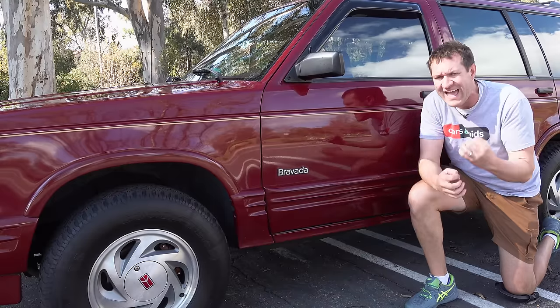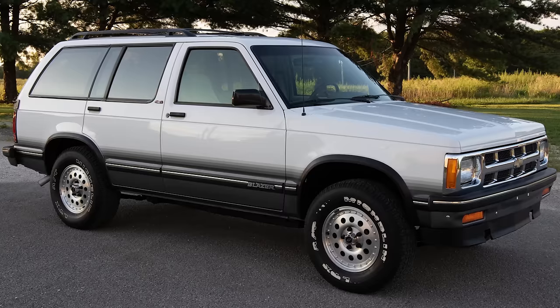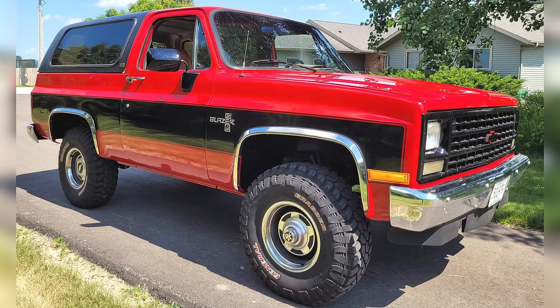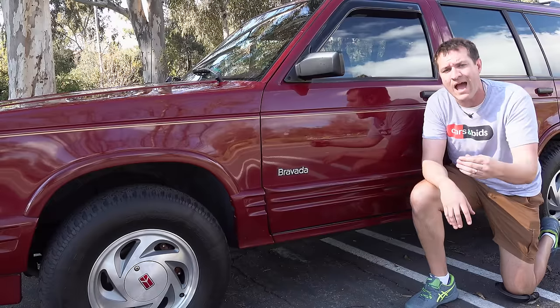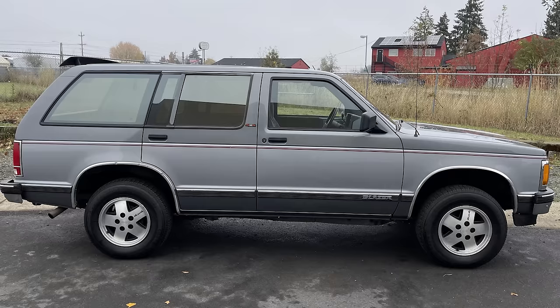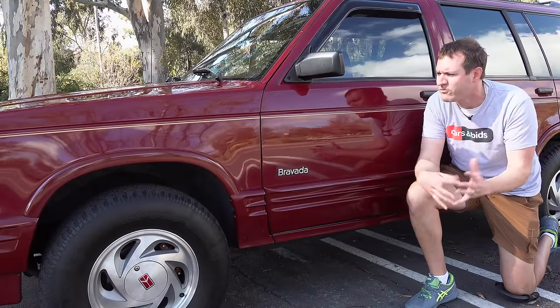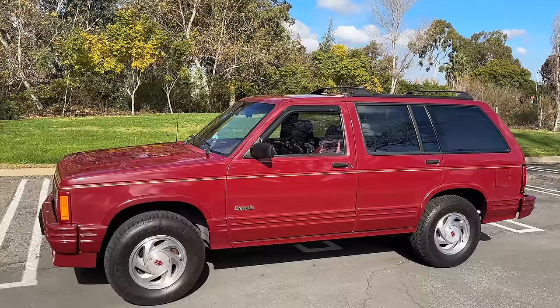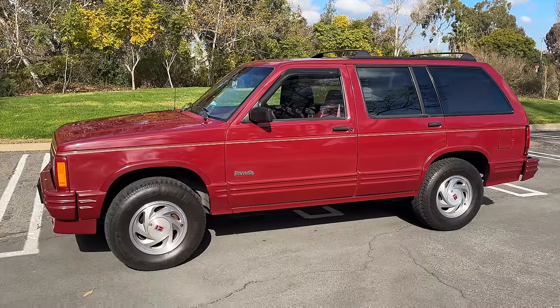The Bravada was based on the S10 Chevy Blazer — that's the smaller Blazer, not the larger old-school K5 Blazer — which had come out for the 1983 model year. The S10 Blazer was originally only a two-door SUV, but in '91 they expanded the model range to offer a four-door to compete with the new Ford Explorer. And they figured that would be a nice time to introduce a luxury version under the Oldsmobile brand name. That was the Bravada.